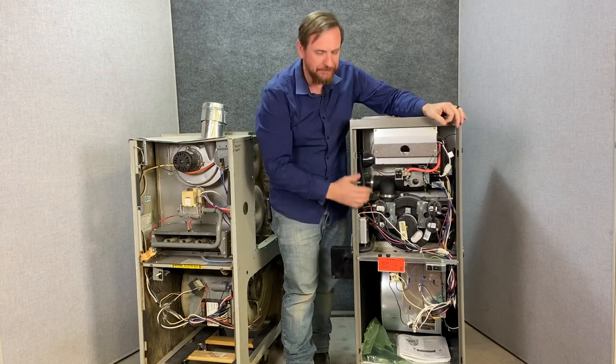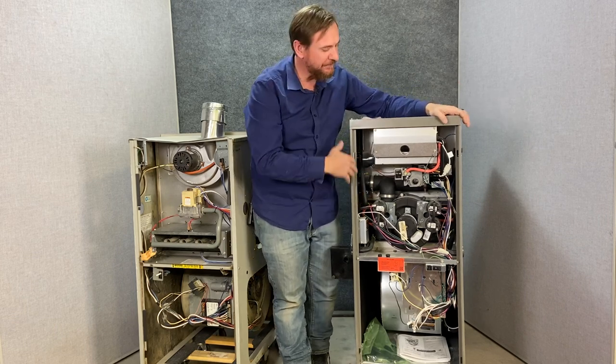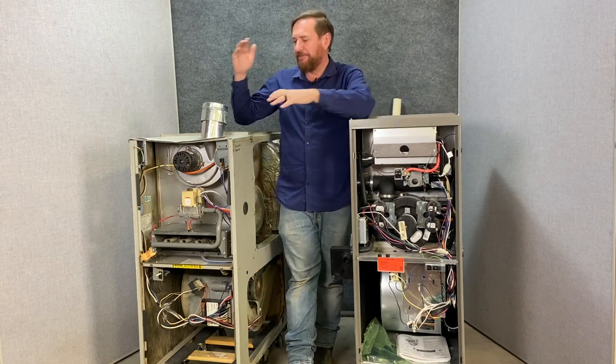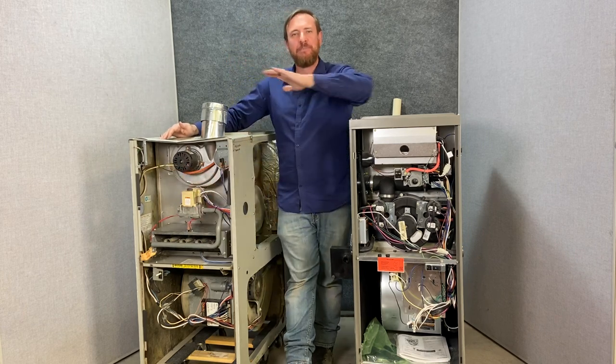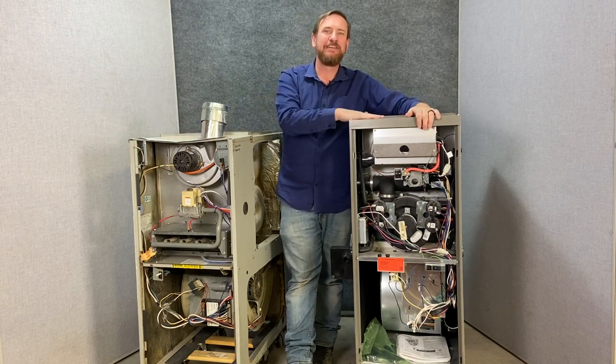Other than that, it's just simple wiring schematics — quite a simple furnace, extremely efficient, nothing to be scared of. Learn about them, practice them, go through your sequence of operation. These furnaces are quite robust with a lot of safety components — flame rollouts, primary limits. Both of these compared to old gas furnaces are so much better. This 90 plus one, however, is my favorite.